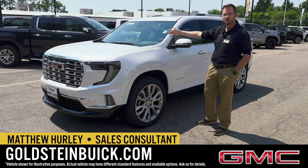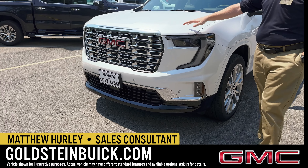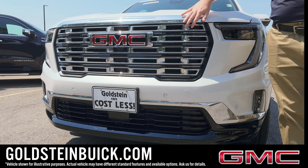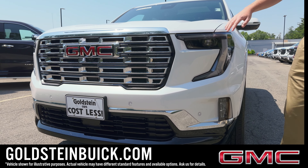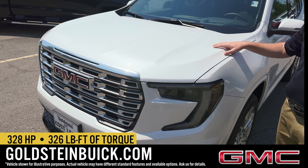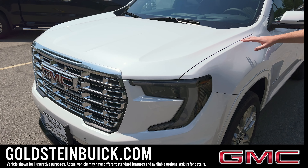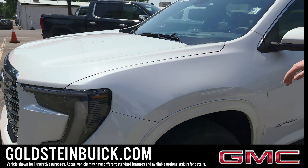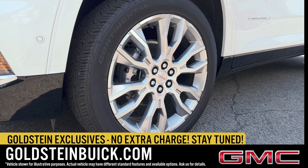All-new for 2024, GMC Acadia in the Denali trim. Starting off in the front with this signature chrome grille you get on the Denali trim. We've also got LED running lights and LED headlights. Under the hood, this new engine makes more horsepower and torque than the outgoing model with better fuel efficiency as well. Finished in White Frost Tri-Coat — a premium pearl white paint color to really help complete that Denali look. We've got these beautiful 22-inch aluminum wheels.